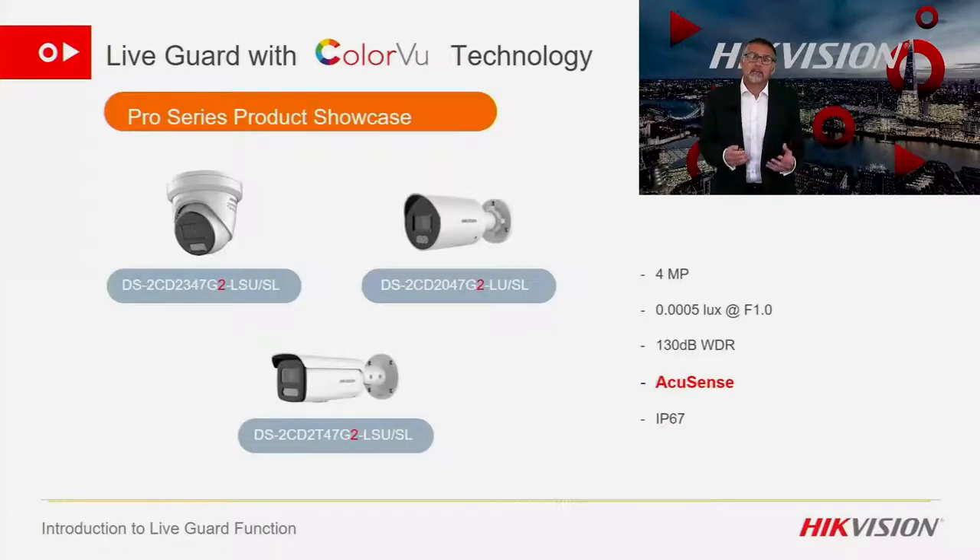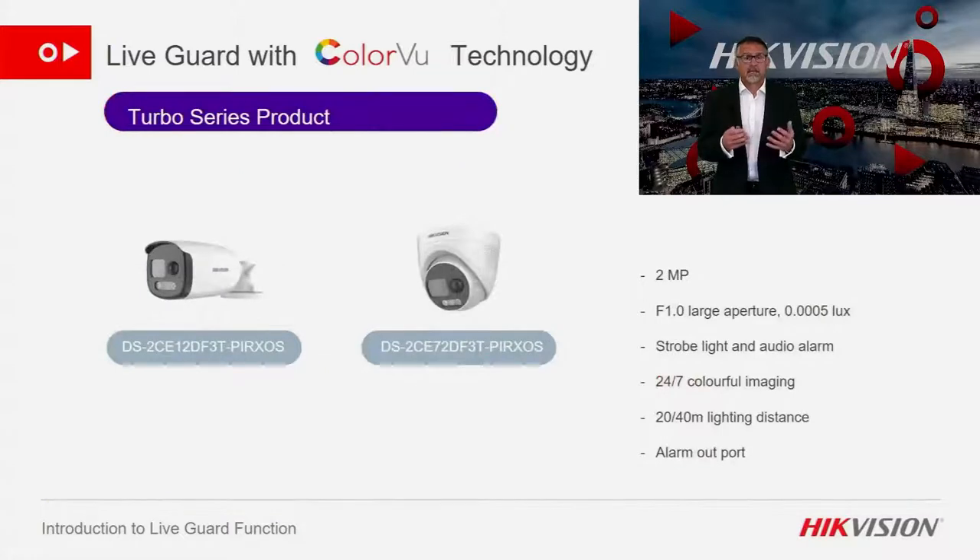These are the IP cameras that have both AccuSense and ColorView to enhance the LiveGuard operation, available in both bullet and turret. And here are the ColorView turbo cameras that work in conjunction with AccuSense DVRs to provide the LiveGuard deterrent, again in both turret and bullet formats.